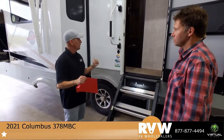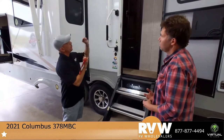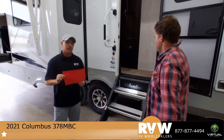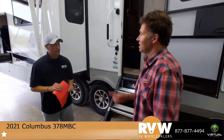When it comes to the quality of the furniture, the different wood, and the parts and pieces they use, you can just tell it's all high-end. When you walk in for the first time, it's one of those campers where you're like, wow, as soon as you walk in. I'm excited to show it.